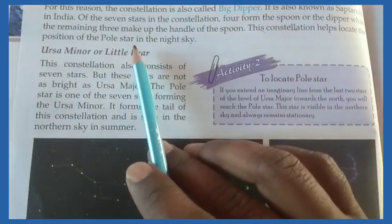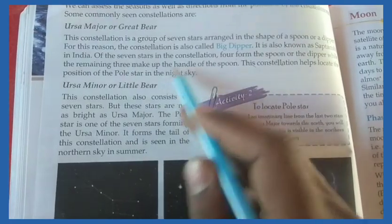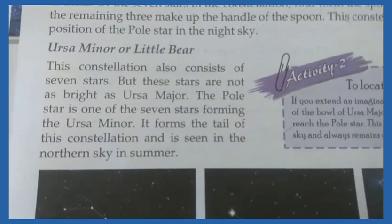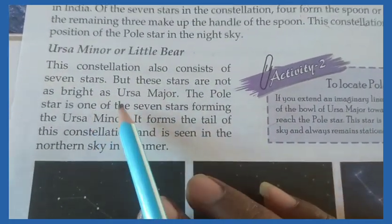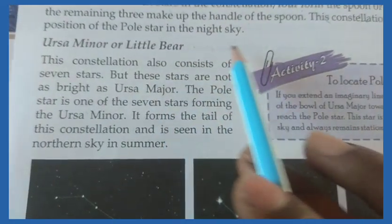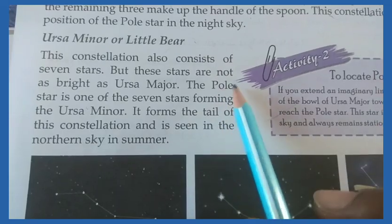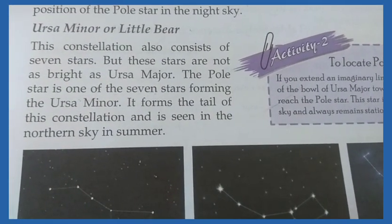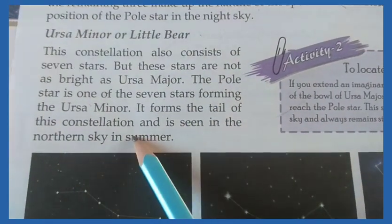The remaining 3 stars make the handle of the spoon. The pole star is one of the 7 stars forming Ursa Minor. It forms the tail of the constellation, and this constellation is seen in the northern sky in the summer.